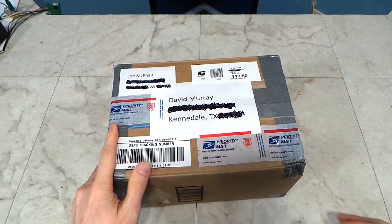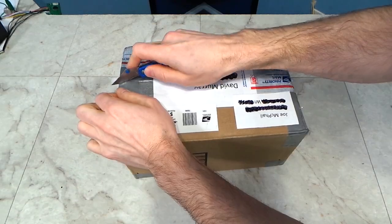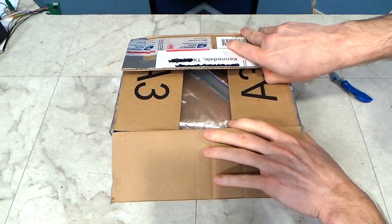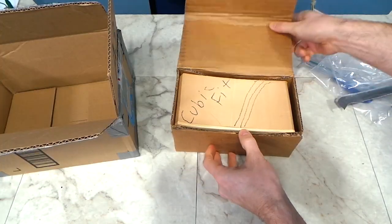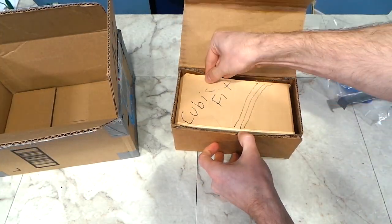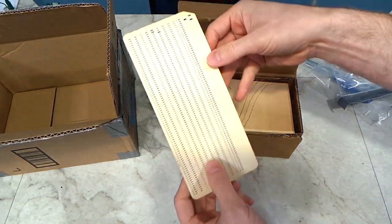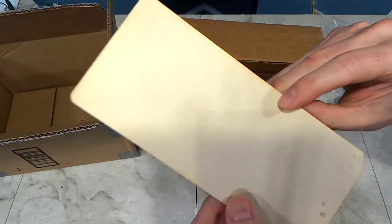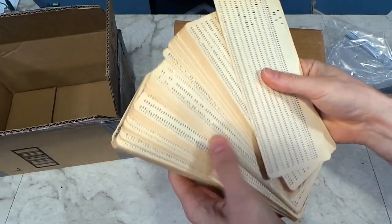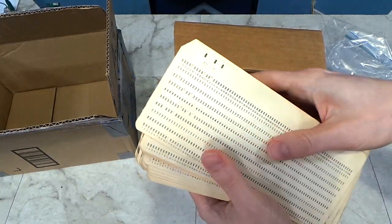The next box is kind of heavy for its size and it's from Joe McPhail. These are some old punch cards — I remember him telling me he was going to send me a few; I didn't realize it would be quite this many. I'm not sure how these work since it appears to be based on 9 bits instead of 8 — maybe one is for parity or something. I'll have to read up on it. Anyway, thank you Joe.